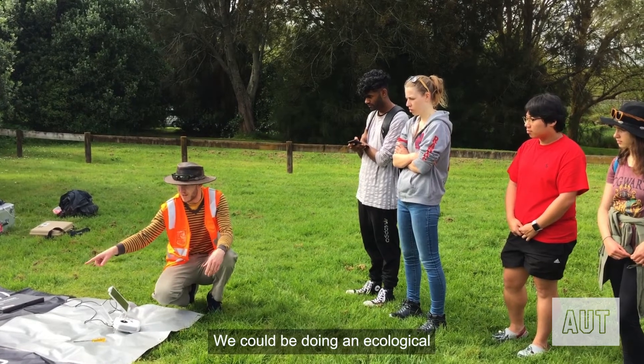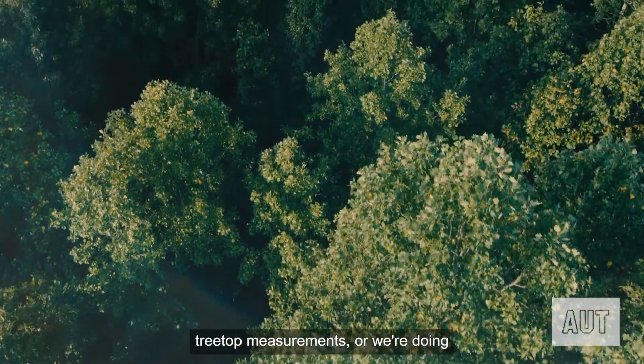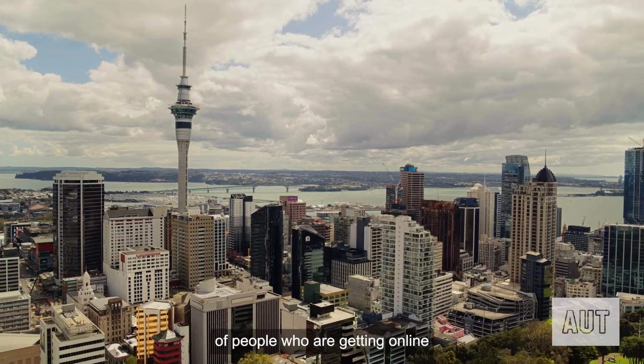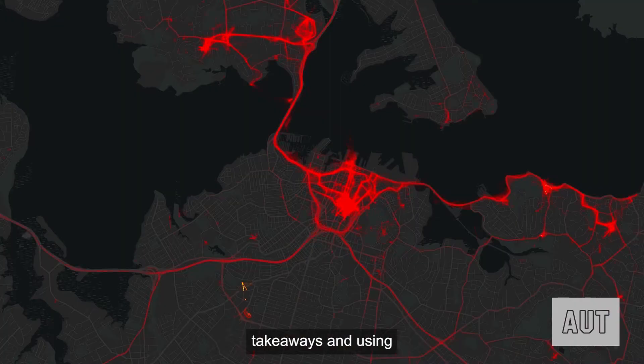We could be doing an ecological survey where we're doing treetop measurements, or we're doing something on the human side where we're measuring the distribution of people who are getting online takeaways and using a delivery service.